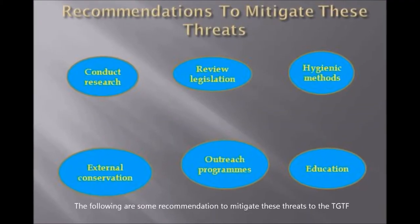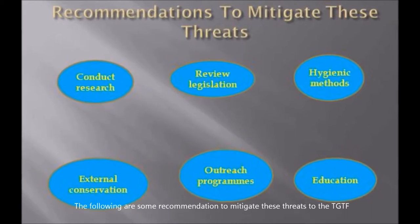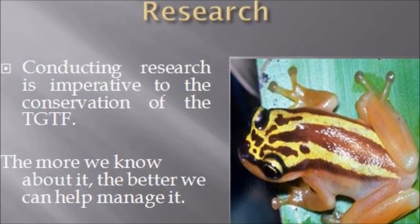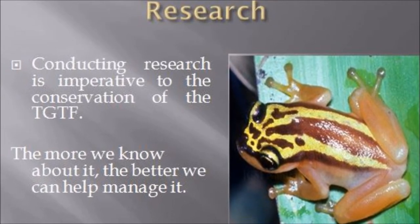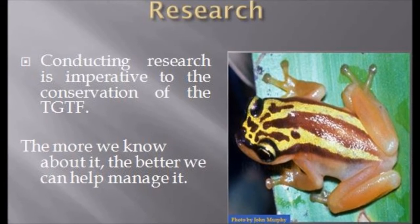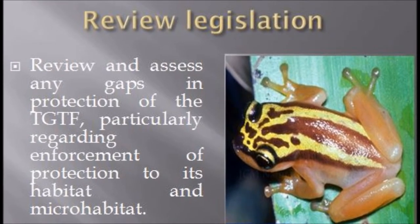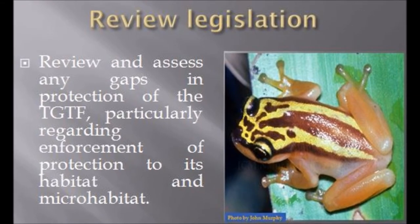The following are some recommendations to mitigate these threats to the Trinidad golden tree frog. Conducting research is imperative to its conservation — the more we know about it, the better we can help manage it. Review and assess any gaps in protection of the Trinidad golden tree frog, particularly regarding enforcement of protection to its habitat and microhabitat.